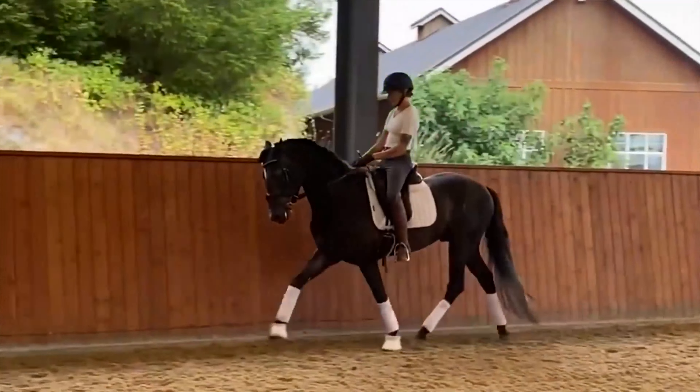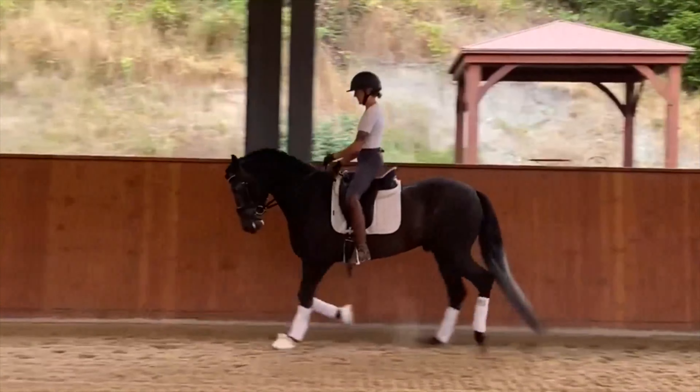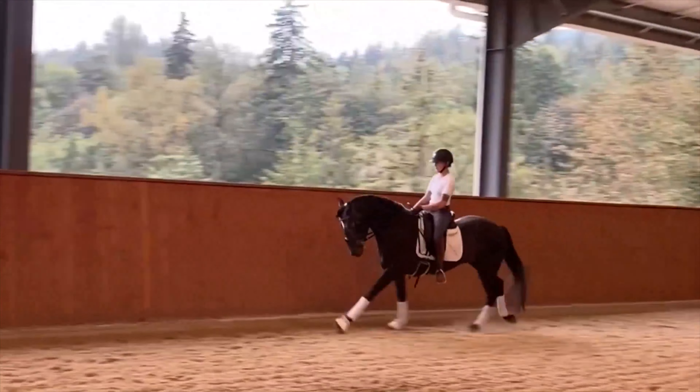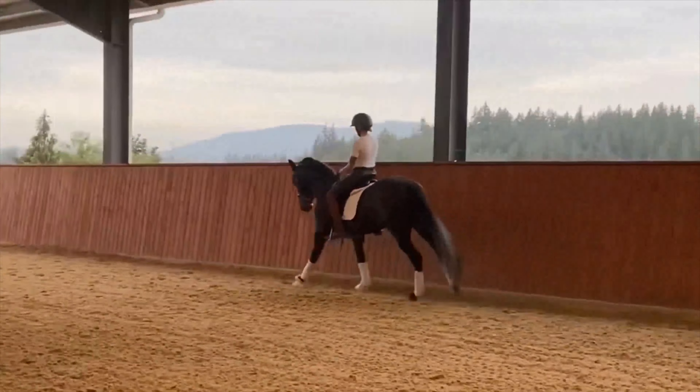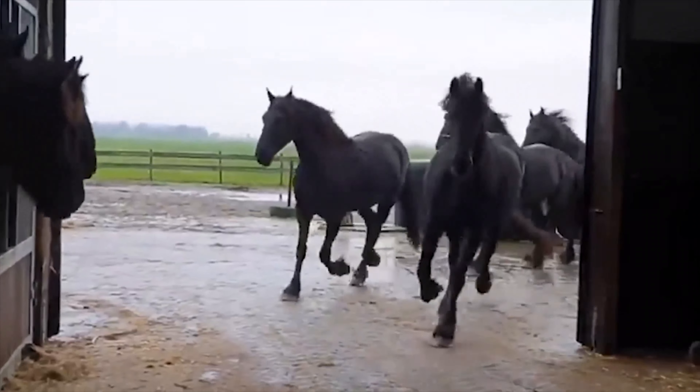Dive into the genetic traits that make Friesians stand out. Their distinctive characteristics, including a unique mane and tail growth pattern, contribute to their allure, making them easily distinguishable among horse breeds.